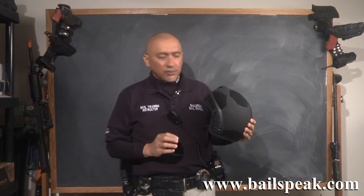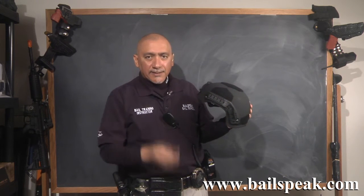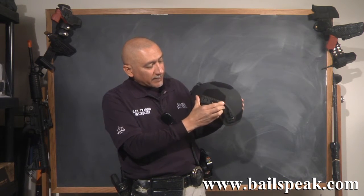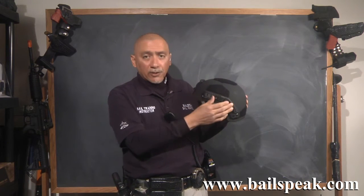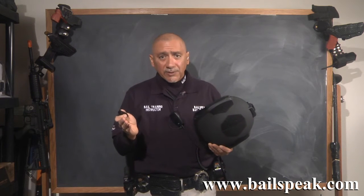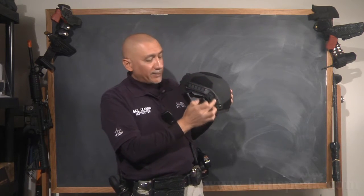One very important thing to realize about these rails on this Kevlar helmet is that you can't just put items on here without an adapter — and that's what these are. Each helmet comes with the option of ordering these adapters. These are Picatinny adapters. Once you put that on, you can slide on just about anything that'll fit a Picatinny rail. Without this, it's going to be very difficult to put anything on this rail.